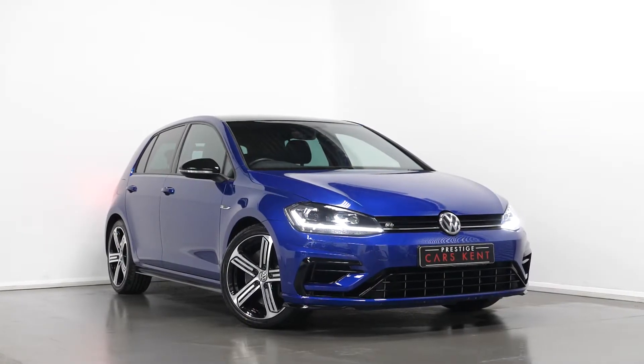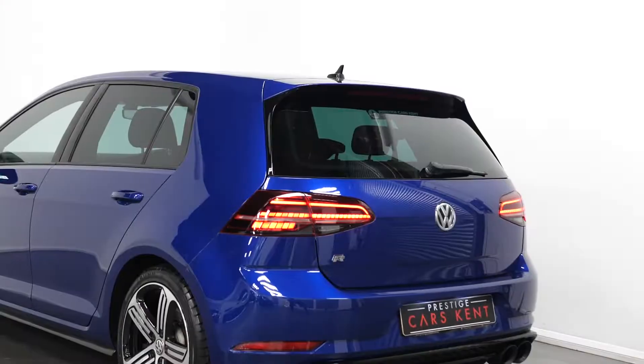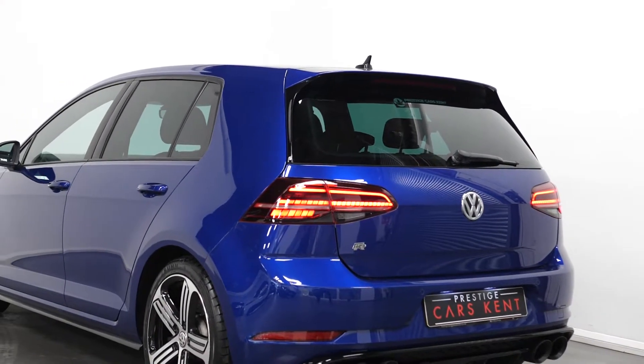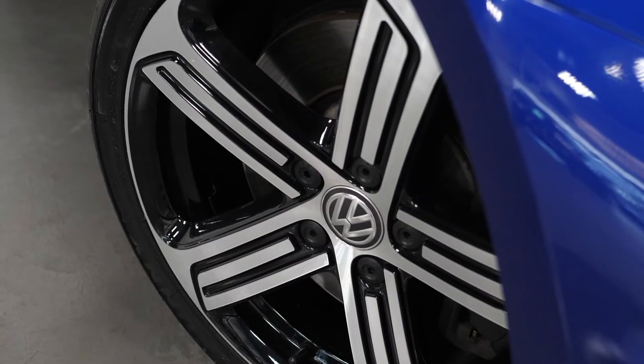Hi there, Mac here from Prestige Cars Kent. This is a quick video run-through tour of our 2019 Volkswagen Golf R we have now in stock. I'm just going to run through the specification of this vehicle, pointing out some of the main standout inclusions on the car.